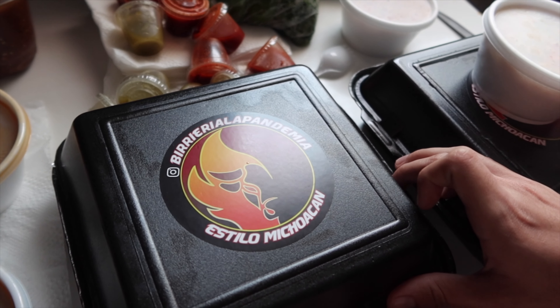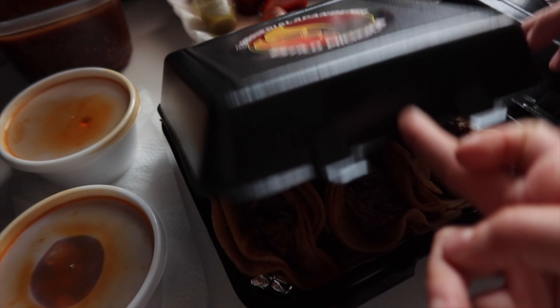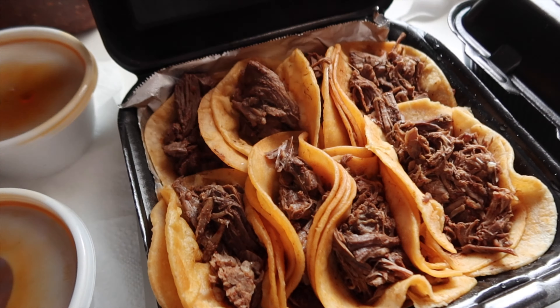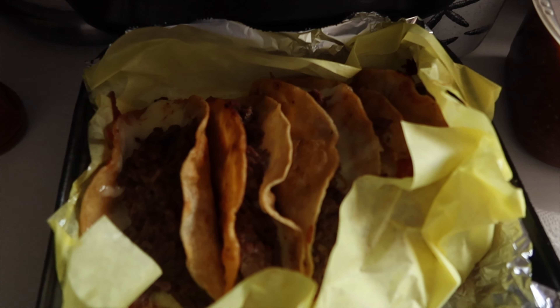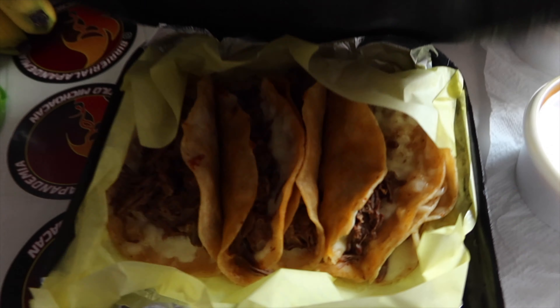What did we just get right now? Show them — birria from La Pandemia! We have birria tacos, more birria tacos, quesadillas, and two consomés. Oh my god, I can't.